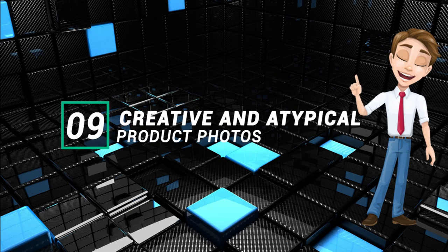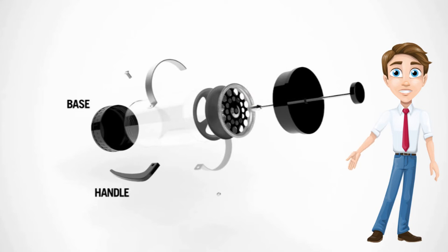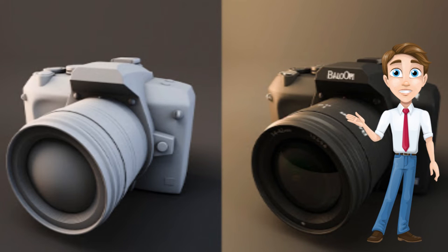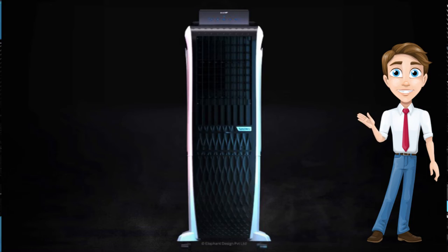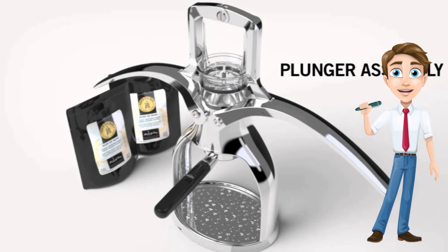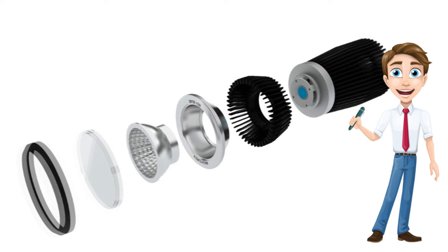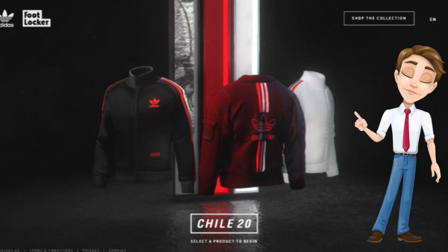Trend 9: Creative and Atypical Product Photos. The biggest challenge in buying products online is not knowing what they look like in real life. Many e-commerce stores have started using 3D simulations to provide a visual solution for this caveat. What we expect to see in 2021 is even further enhanced 3D visualization techniques, with detailed intricacies and extremely high resolutions. These 3D simulated visuals created by Adidas depict two of the biggest limitations of only seeing clothing online — their imagery allows shoppers to get a better understanding of the jacket's fabric texture and what it looks like from all angles, exactly the types of details online shoppers are looking for.